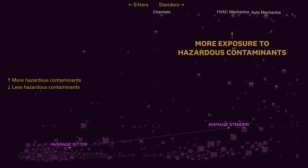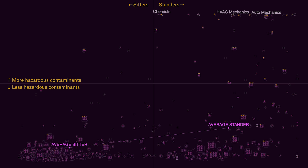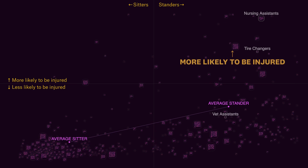Standers are more likely to be exposed to hazardous contaminants, like mechanics. All these physical requirements mean that these jobs can be dangerous — standers are more likely to get hurt or sick because of work.